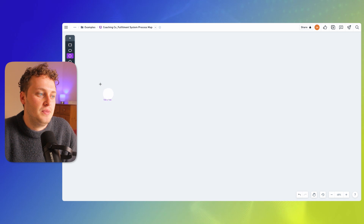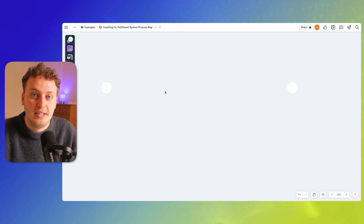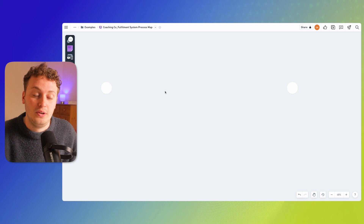The first one is a circle, and the circle is going to represent our start and our stop points. The reason for defining this is because process mapping, as I said, can be at any scale — and in theory you could process map your entire business in one go — but we want to make sure that we're focusing just on those points in the process that we're defining as our fulfillment system.